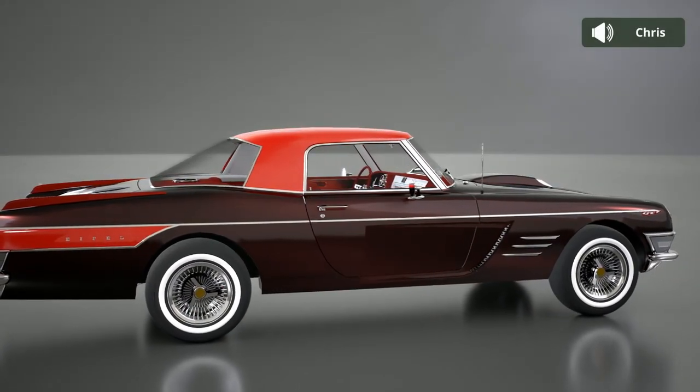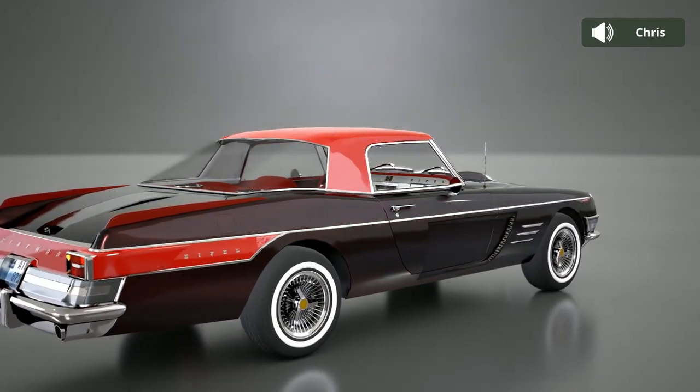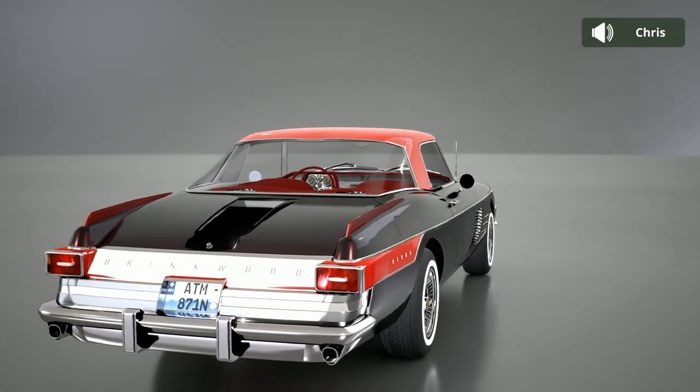This is a bit of an odd take on the luxury GT car. It has a couple of really unusual styling cues, but they don't actually take away that much from the overall style. It's well executed and very well crafted overall.